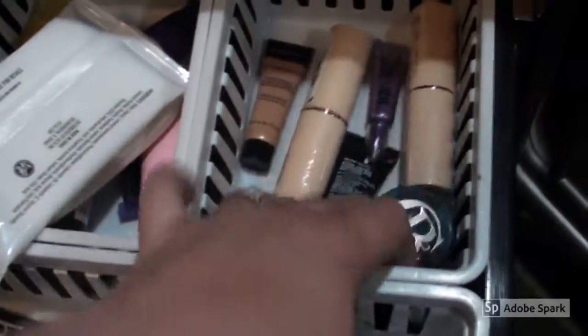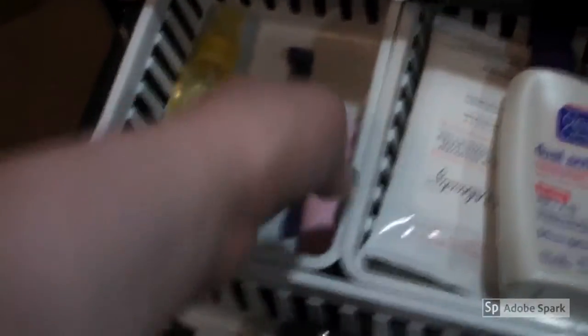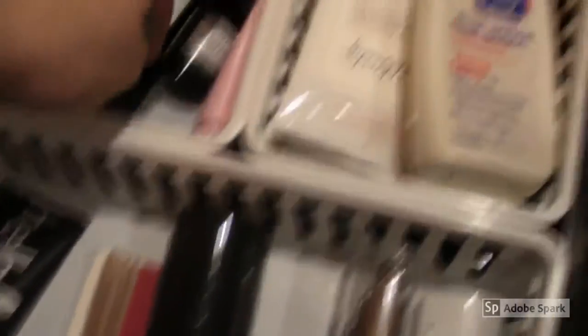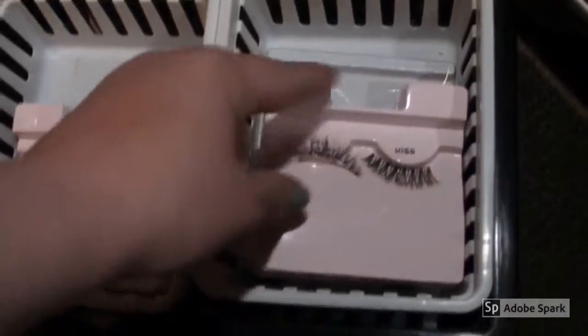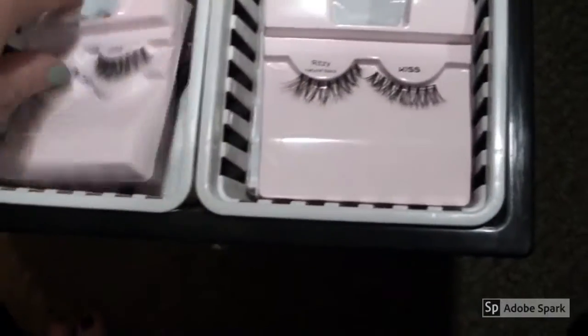In here I have backups of my favorite foundations and some samples. I have an extra moisturizer and this the Vamp Stamp — terrible invention. I have some tea tree oils, the Pan Cream, a spray water, travel-size toothpastes, extra hair ties, setting sprays, and a primer. Oh wait, that's a serum. This drawer has mainly lashes — yeah, those are all lashes.